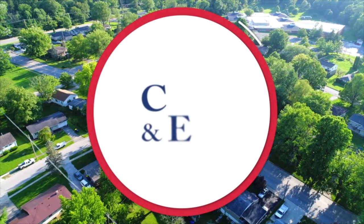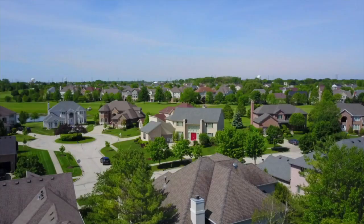Cressy and Everett holds the keys to your home buying and selling needs. Hello and welcome. On behalf of Cressy and Everett Real Estate, I'm pleased to introduce you to this week's great lineup of homes for sale. We invite you to sit back and enjoy as we offer this exclusive tour of extraordinary homes.